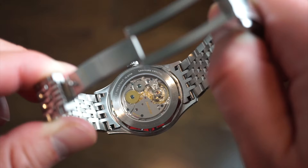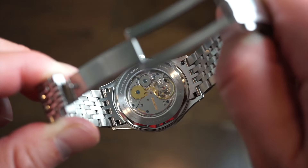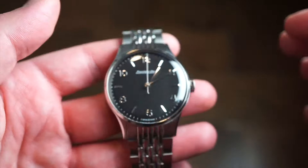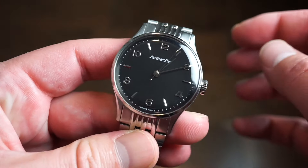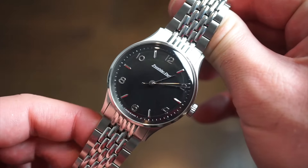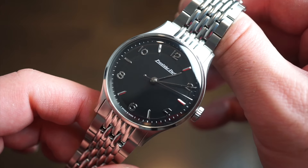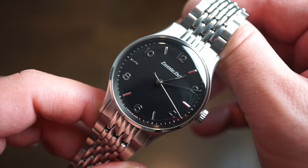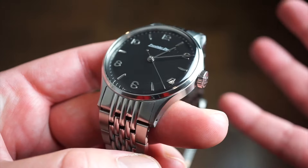It has a screw-down caseback and 100 meters of water resistance. I did take it in the water and it absolutely lives up to that claim. This is a very durable piece for a dressy watch — I was quite surprised. I took it in the shower and in a pool while on vacation, and it held up to its stated standards.